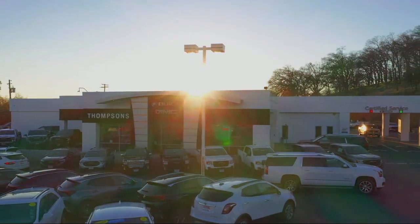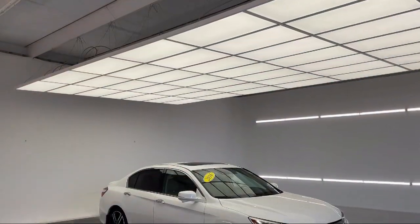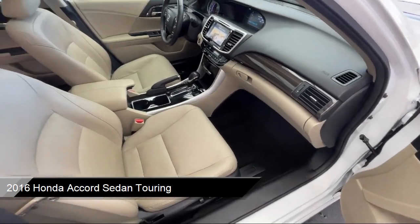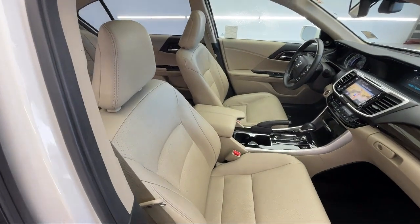Welcome to Thomson's Buick GMC, and here's a look at another one of our great vehicles for sale. It comes equipped with smart device integration, navigation, universal garage door opener, MP3 player, rain sensitive windshield wipers, and front collision mitigation.